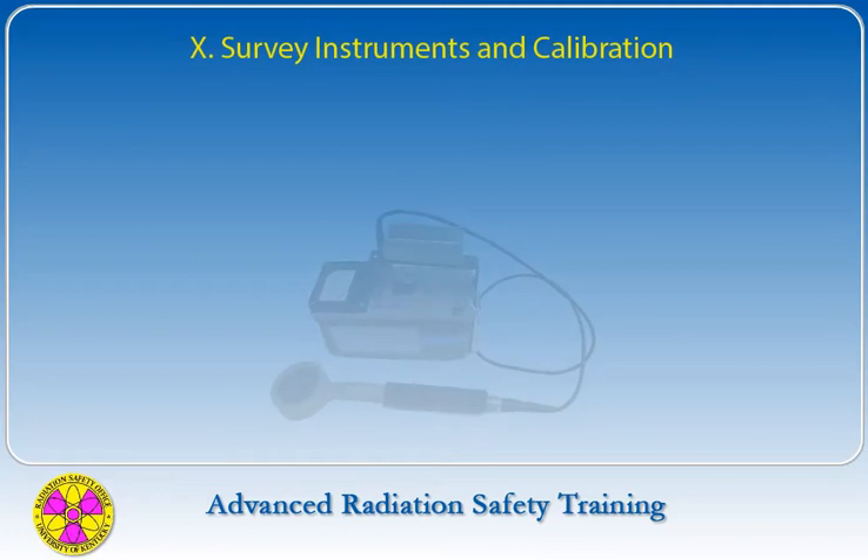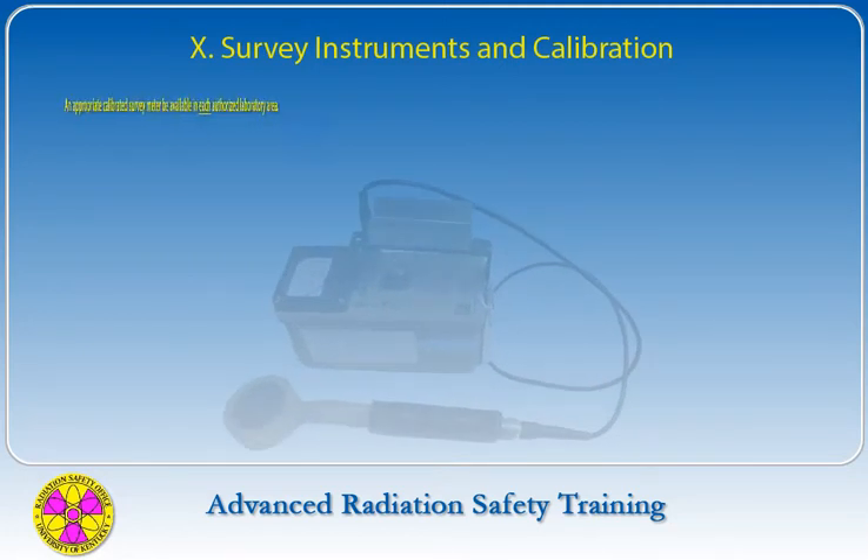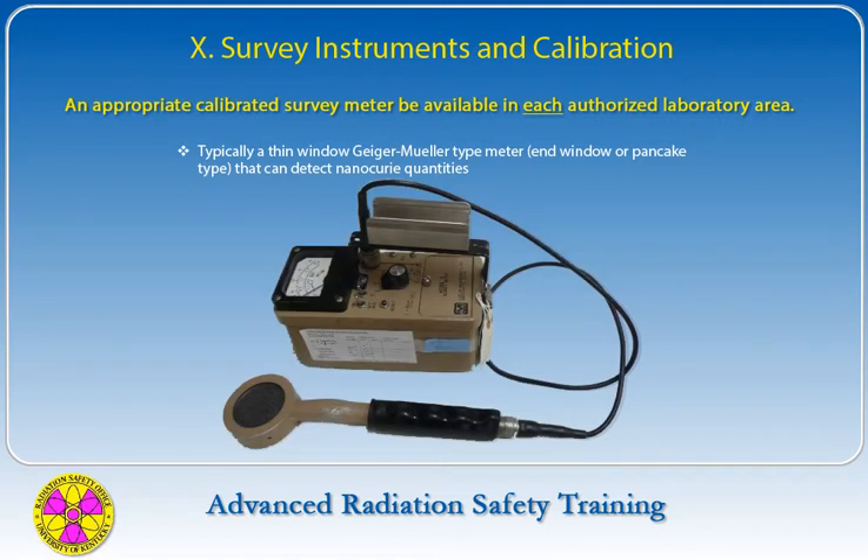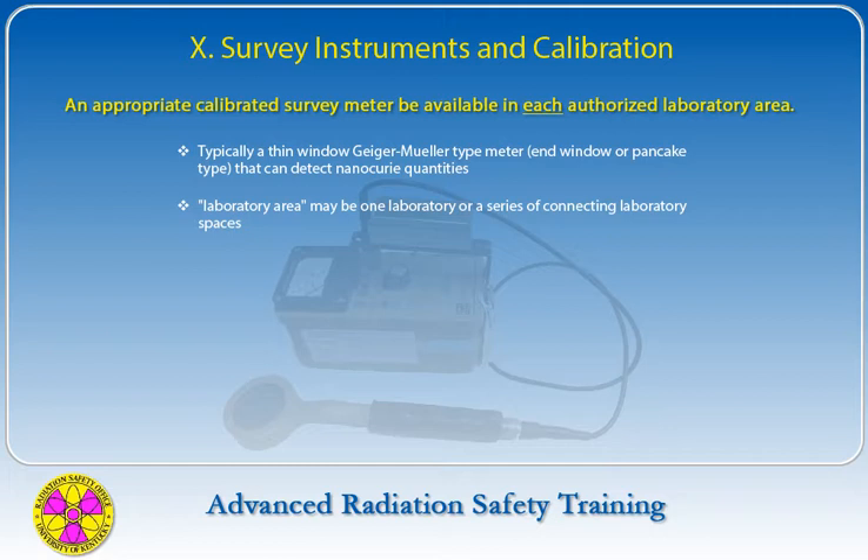The Radiation Safety Committee requires that an appropriate calibrated survey meter be available in each authorized laboratory area. In most cases this means a thin-window, Geiger-Müller type meter with an end-window or pancake type that will detect nanocurie quantities of the particular radioisotopes utilized in the laboratory. A laboratory area may be one laboratory or a series of connecting laboratory spaces. Labs located on different floors or in different buildings each need their own meter.